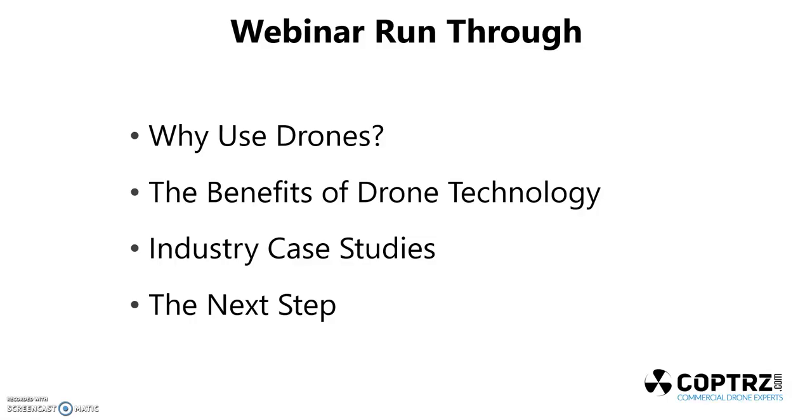The run-through is going to go as follows: why use drones, the benefits of drone technology, industry case studies, and the next steps in terms of training and how to move forward.